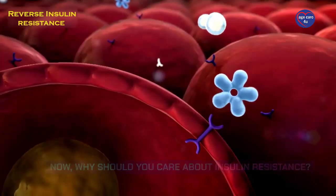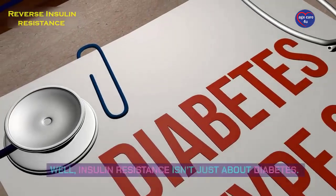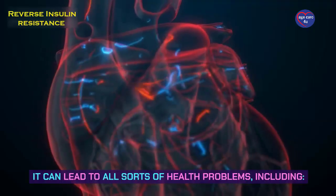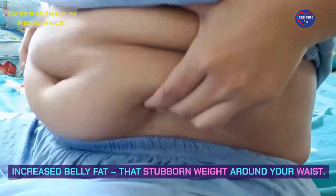Why should you care about insulin resistance? Insulin resistance isn't just about diabetes. It can lead to all sorts of health problems, including increased belly fat — that stubborn weight around your waist.